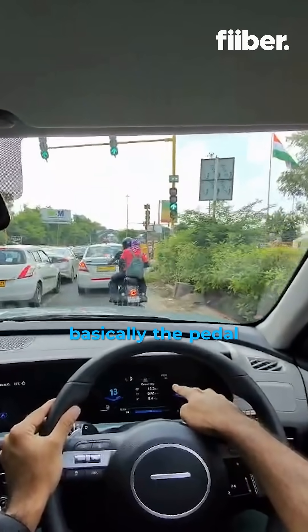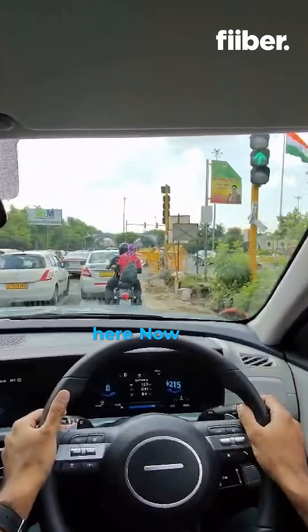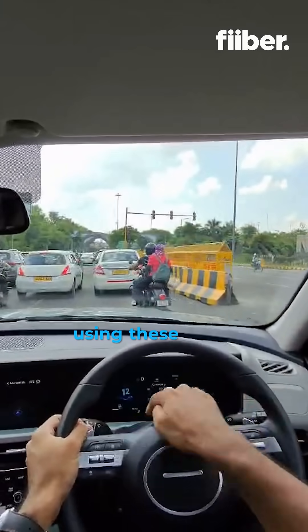Regenerative braking, which is basically the i-pedal on this car, can be controlled using these paddle shifters right here. The trick is the more you brake, the more electricity it will generate, and you can control the resistance using these paddle shifters.